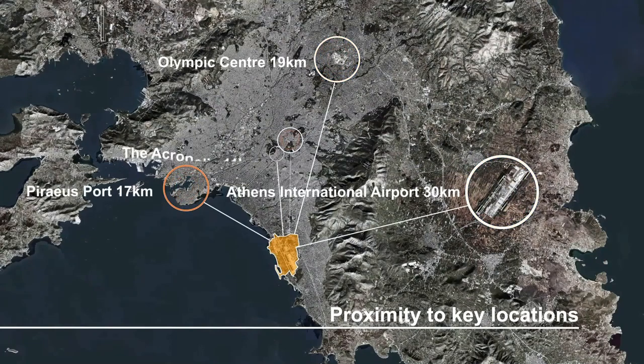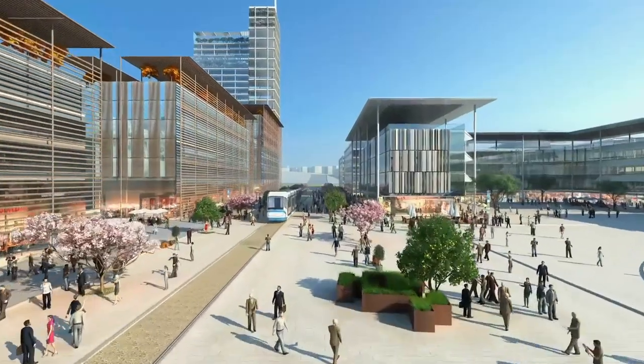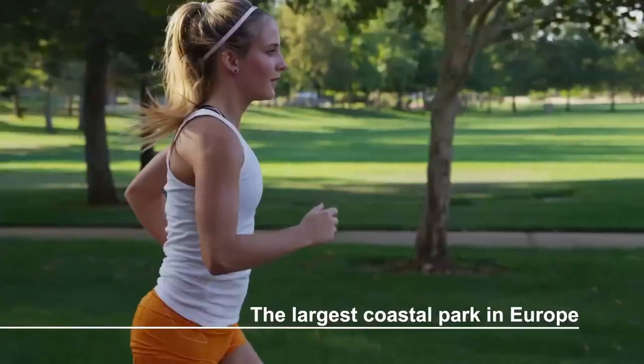The project has also been designed to integrate with the existing neighbourhoods and communities surrounding the former airport site. The project will include a number of community engagement initiatives, such as public consultations and community workshops, to ensure that the voices of local residents are heard and their concerns are addressed.